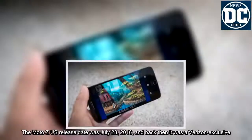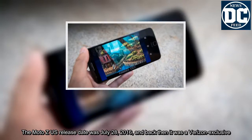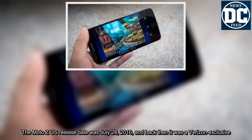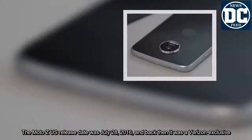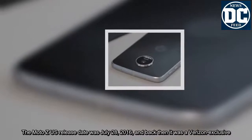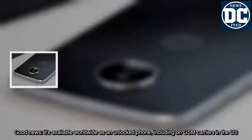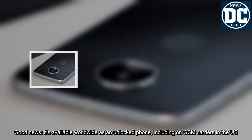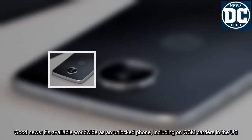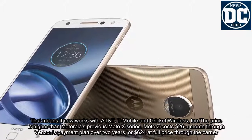The Moto Z US release date was July 28, 2016, and back then it was a Verizon exclusive. Good news: it's available worldwide as an unlocked phone, including on GSM carriers in the US — that means it now works with AT&T, T-Mobile, and Cricket Wireless.